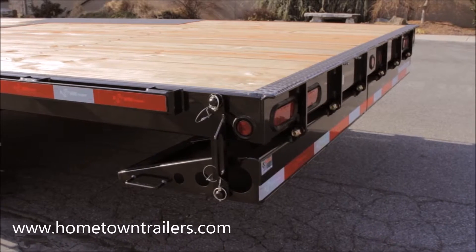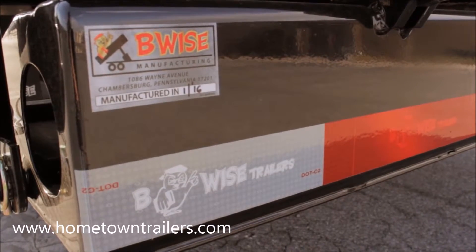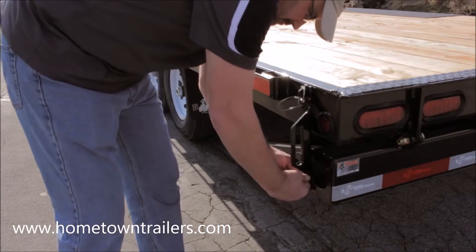A split fold-under diamond plate tail serves as the certified DOT bumper during transport. Simply fold it out for a sturdy steel tail for loading and unloading equipment.